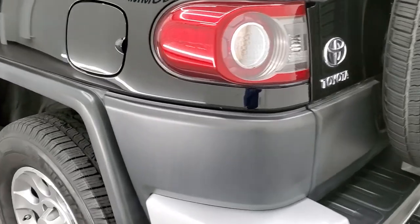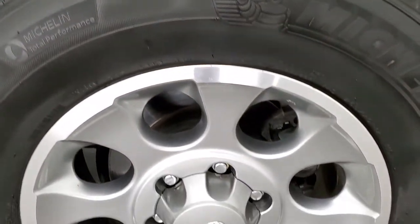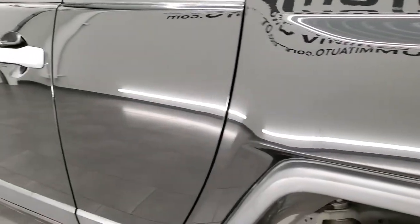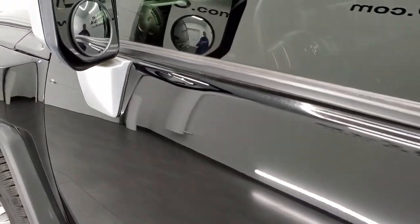Coming around to the driver's side, the rear quarter looks really good. The back rim is in excellent shape as well, and the driver's side doors are both very nice — I didn't see any major dents or dings on them.